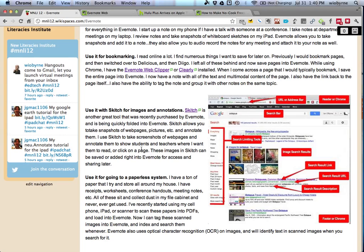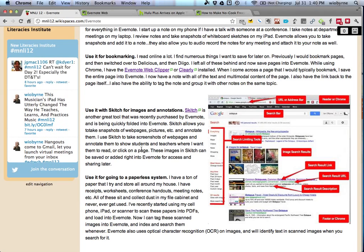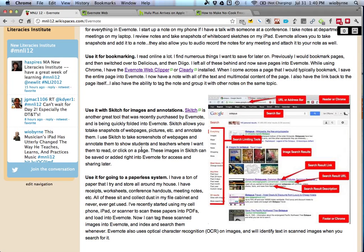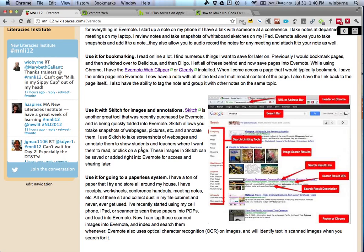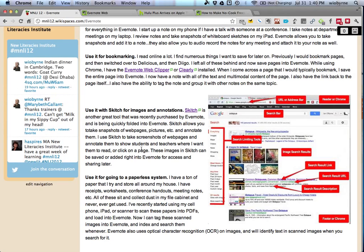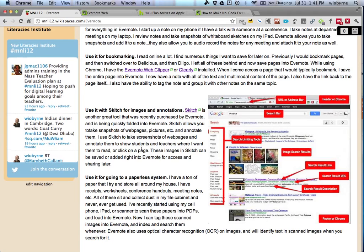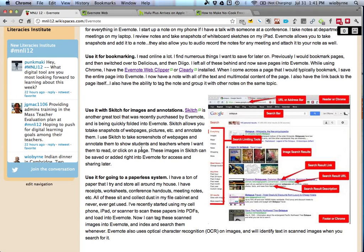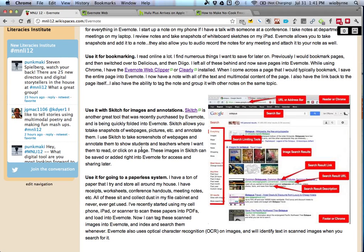I use Evernote for many other things. I scan receipts from conferences, take pictures of handouts and put them in there. I'm trying to go to a paperless system. If you use Skitch — a program that Evernote recently bought — you can annotate a page. I did this for some middle school kids: I searched for 'octopus,' trying to teach kids how to read search engine results pages, used Skitch to annotate the screenshot, and then saved it into Evernote.